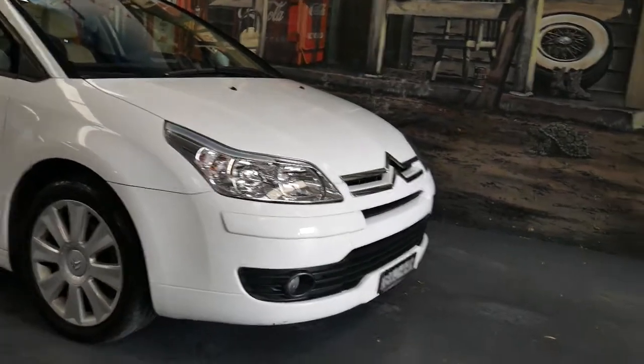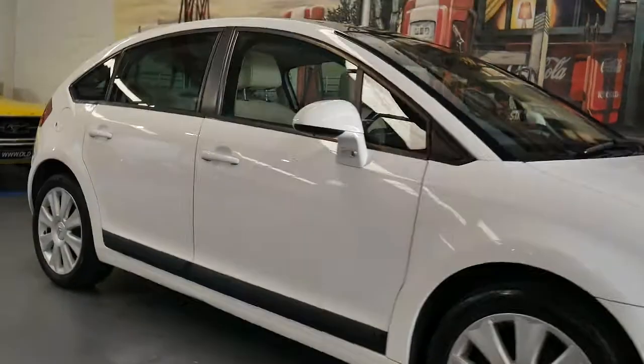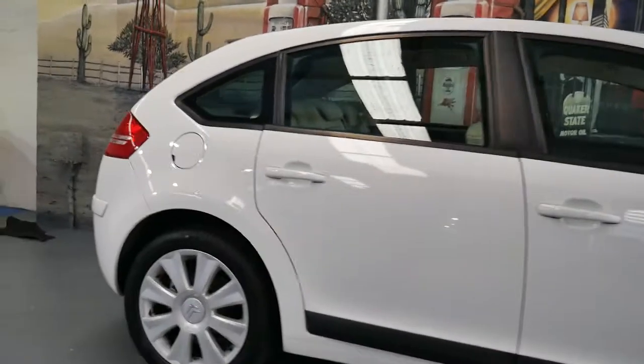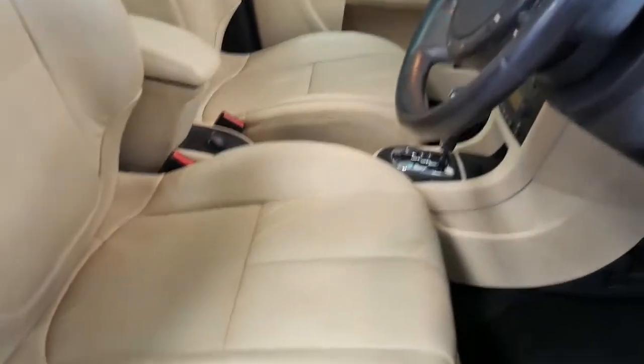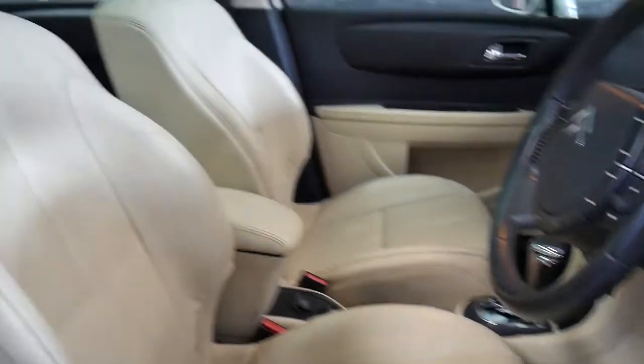This is a beautiful little car from 2007 and at $10,000, ladies and gentlemen, this makes this Citroen C4 Exclusive excellent value for money, considering it's only done 69,000 genuine kilometres. It was owned by an elderly couple. It does have the full leather interior, panoramic sunroof, electric seats with memory and heating in the seats as well.